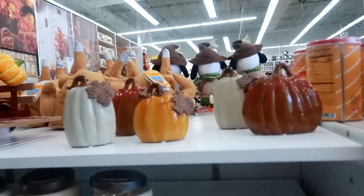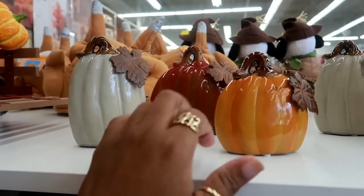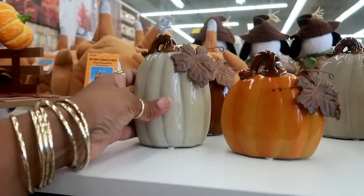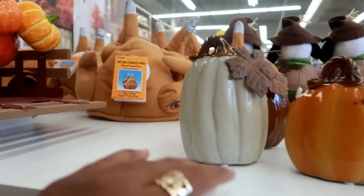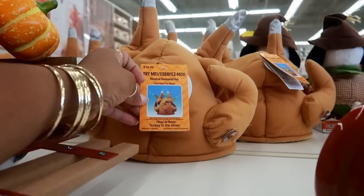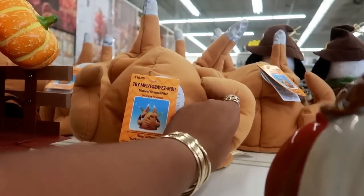Over here you've got these that came in a pack of three - one of them was plaid. I go to too many stores and I forget sometimes. This little turkey hat where the legs move is $16.99, it says 'try me.' Should we do this? Let's do this!